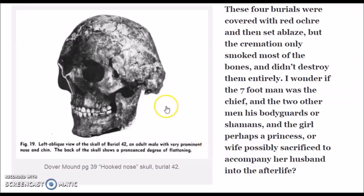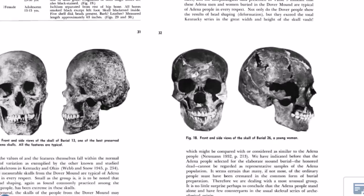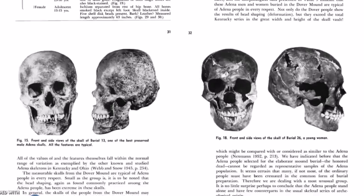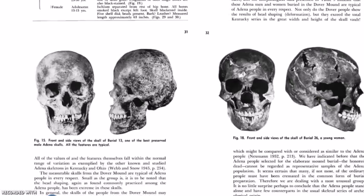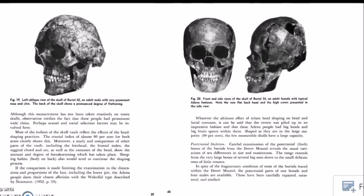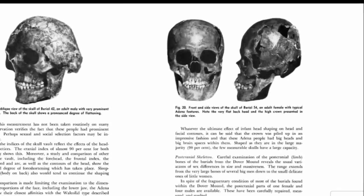It says here: left oblique view of skull of burial 42, an adult male with very prominent nose and chin. The back of the skull shows a pronounced degree of flattening — that is a very strange skull. Here are some of the skulls found here. The cranial analysis notes that not only do the Dover people show results of head shaping or cranial deformation, but they exceed the total Kentucky series in the great width and height of the skull vault. On the right, it says front and side view of skull of burial 54, an adult female with typical Adena features — note the very flat back of the head and the high crown in the side view.